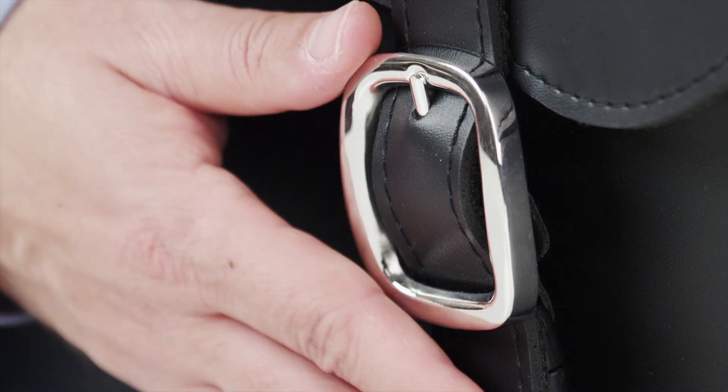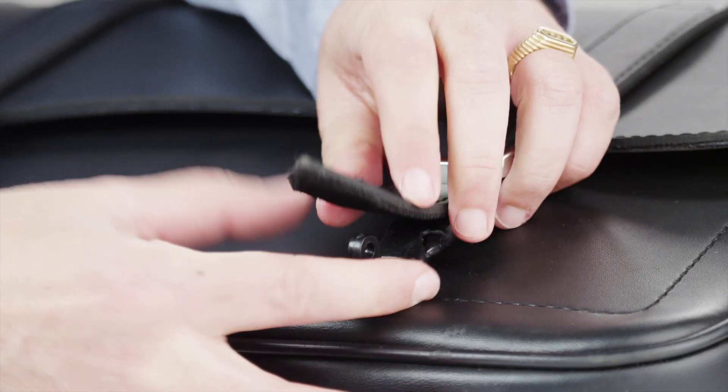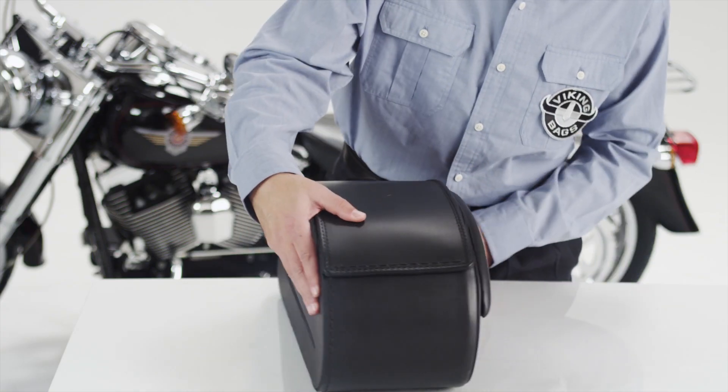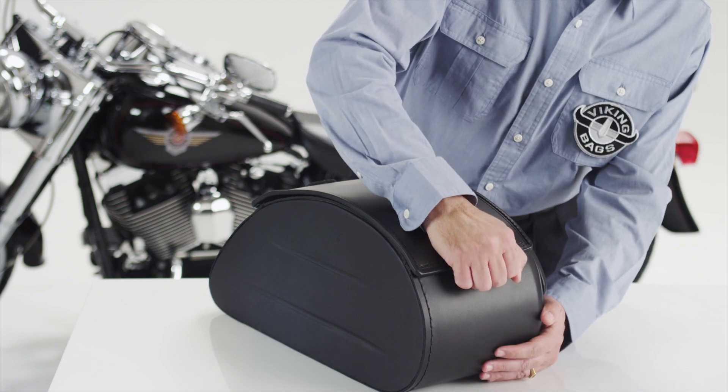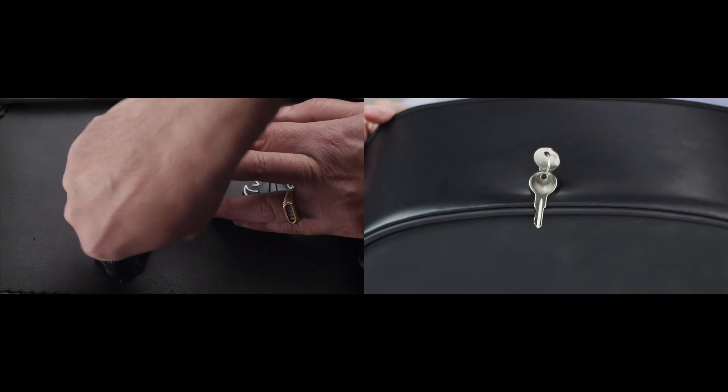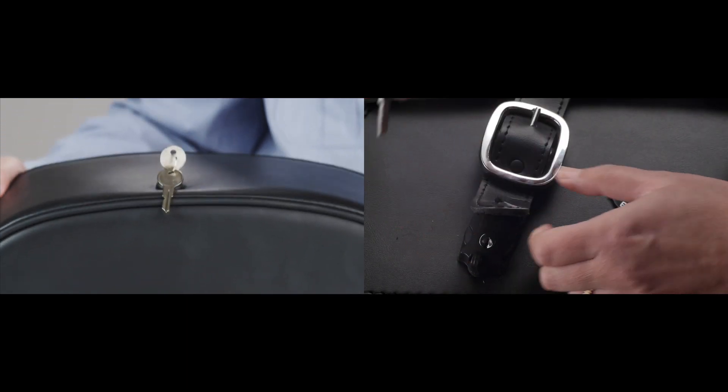Features rust-proof polished stainless steel buckles with quick release function for convenience. It's not only secure, but convenient to open and close with a personal key. This is something no one else offers — a Viking Bags innovation.